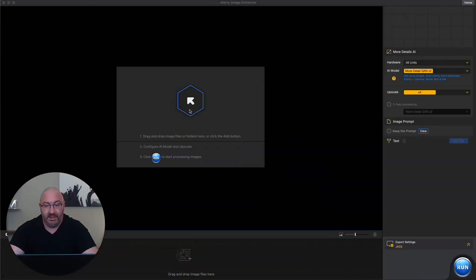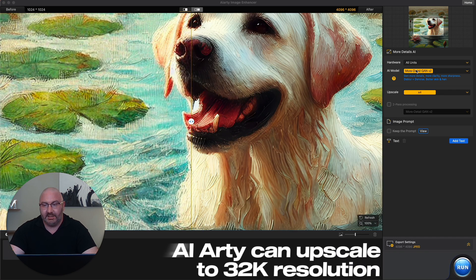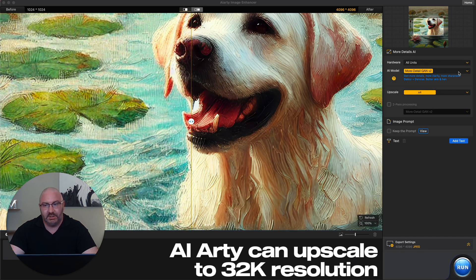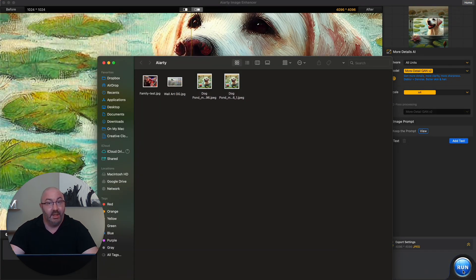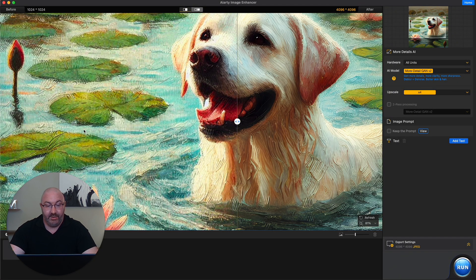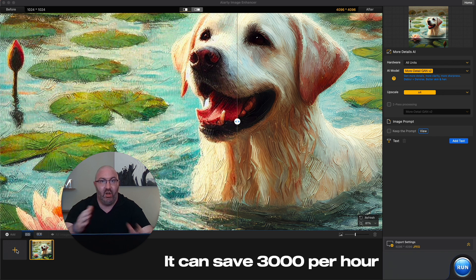Now I'm going to save these and jump into AI Arty. For AI Arty, all you have to do is click or drag and drop the image in. I already have it set to 4X, and you have different options — smooth, real photo, and more. It's already done — it already upscaled it. All I have to do is click Run and it will save. And I can add as many images as I want and run them all at once, which is crazy.